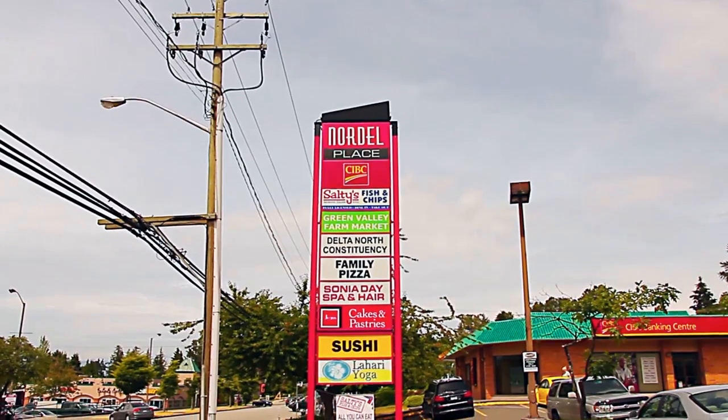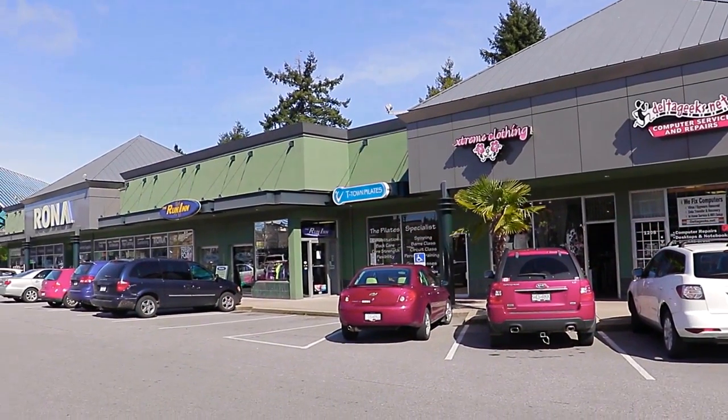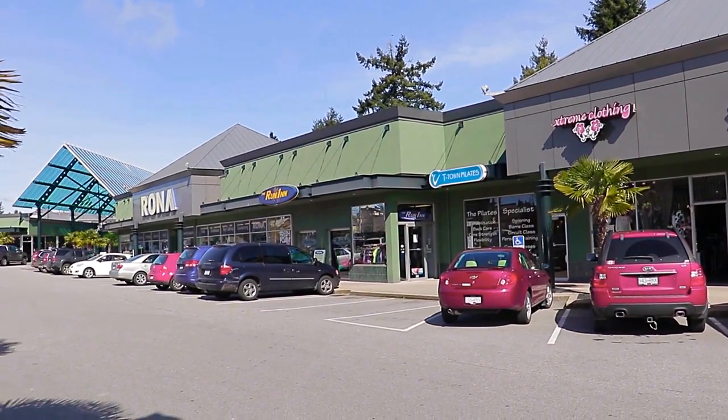Scott Road features the highest concentration of stores and restaurants in the area, so you can get your grocery shopping done, grab a coffee, and a quick snack on your way home.